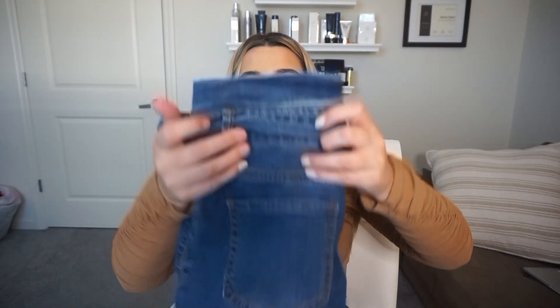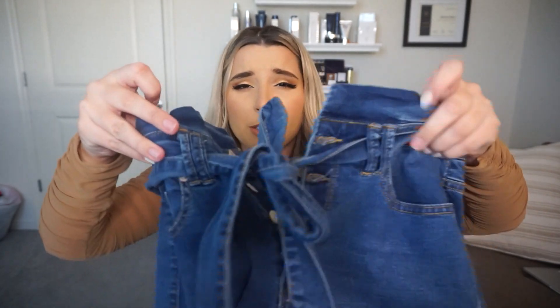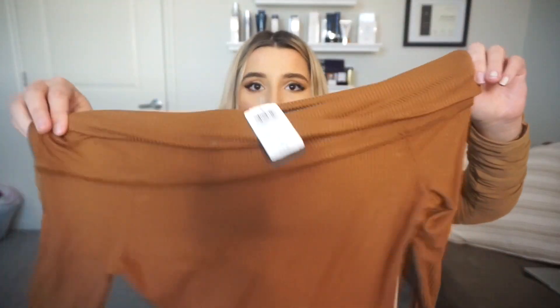Speaking of jeans, these jeans are so cute. They're supposed to be tied — I'll show you in the clip — but they're high rise, no holes or anything. Just a nice classic pair of jeans. I don't have a pair of jeans that don't have holes in them. I'm pairing this with an off-the-shoulder top because if I get too hot I can just pull it down and you don't see the sweat — life hack.